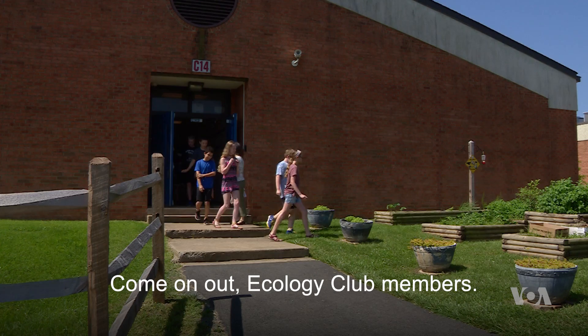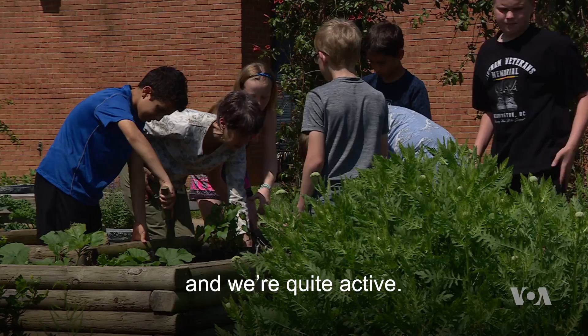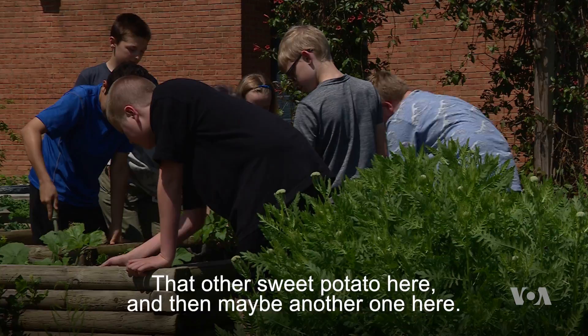Come on out, Ecology Club members. The Ecology Club has been in existence probably about 14 years out of the 15 years that I've been here. And we're quite active.